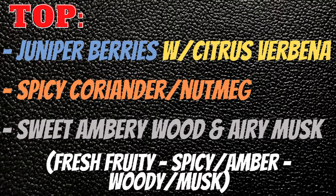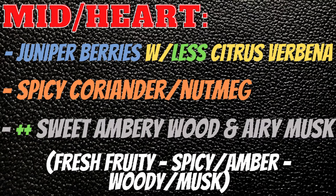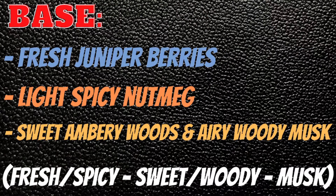In the mid it's the same as the top, but there's way less citrus verbena and you're going to have that sweet amber resonance amped up with a woody touch. In the base you're going to get fresh juniper, light spicy nutmeg, sweet amber touch with woods, and an airy woody musk. So it's going to be fresh and spicy, sweet, woody, and musky.